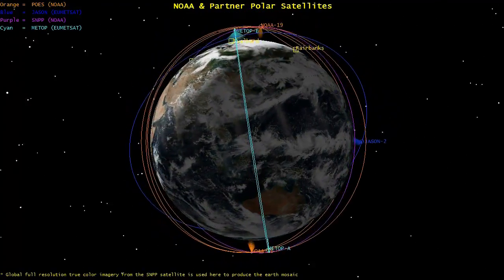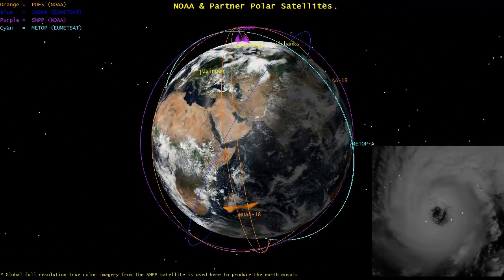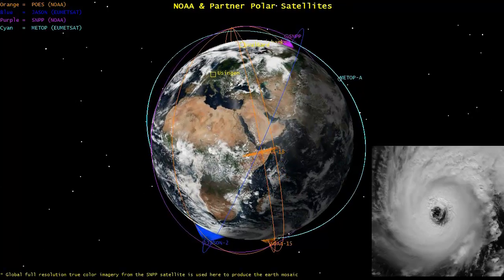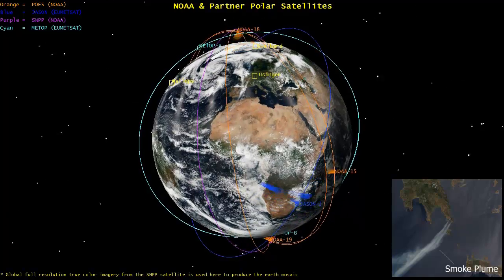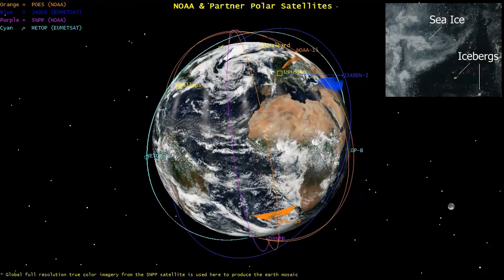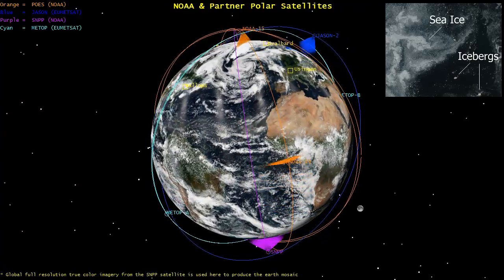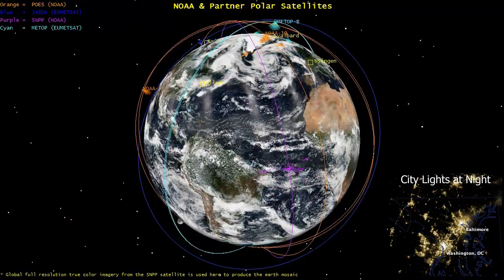Scanning the Earth from only 500 miles above the surface, polar orbiting satellites offer spectacular views of many different features, including hurricanes, wildfires and smoke plumes, solid sea ice and free-floating icebergs, and even the brilliant glow of city lights at night.